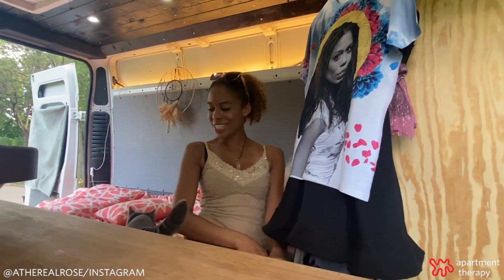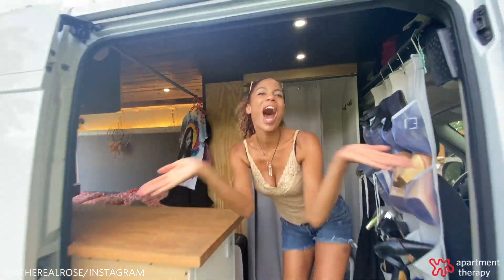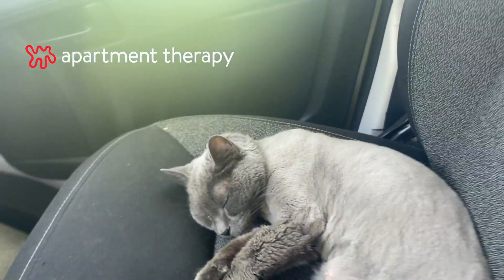And from me and Mystic, thank you so much for stopping by our tiny home. We really hope to see you again sometime. Bye!